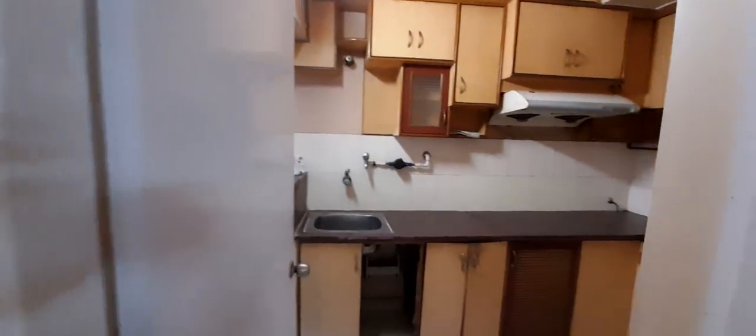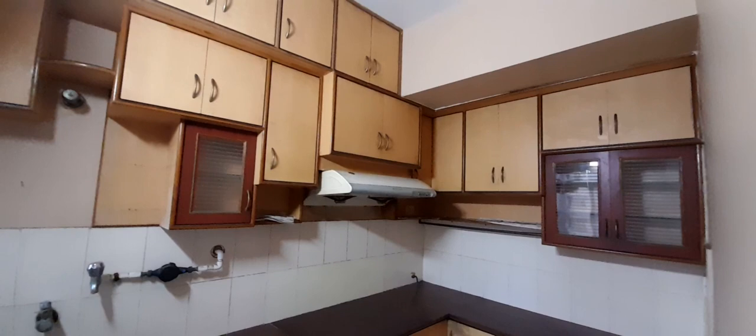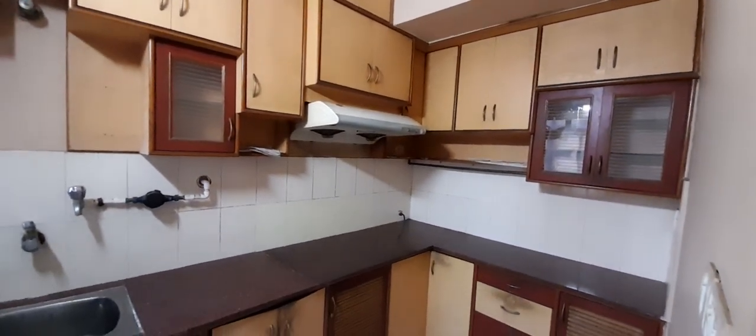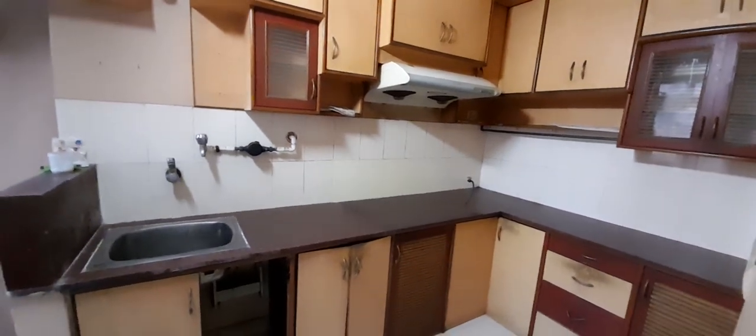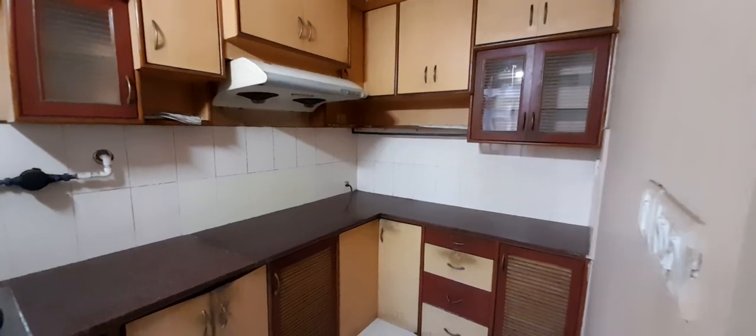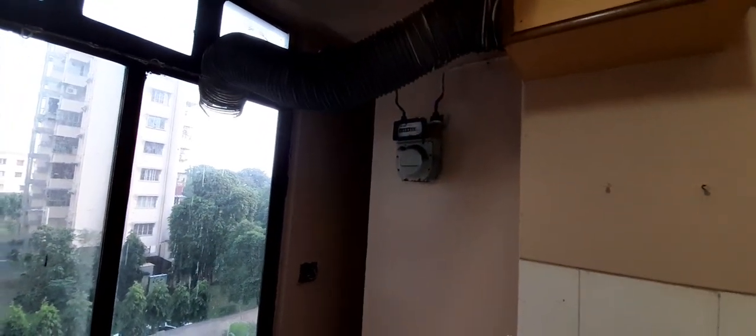This is the well laid out kitchen with cabinets and storage in place. It has a good quality granite top. The kitchen also has a service area with gas connection and service water connection.